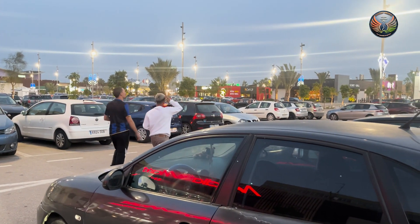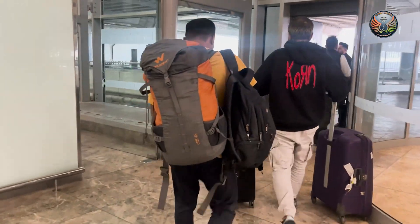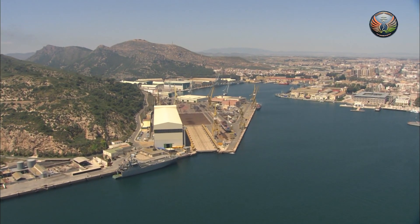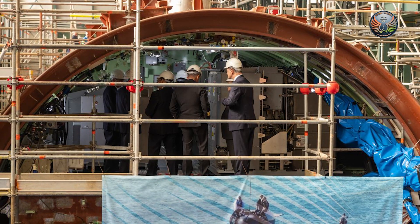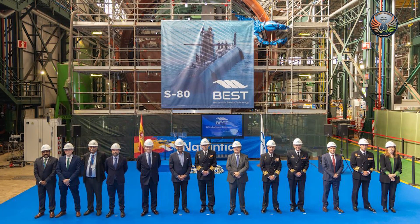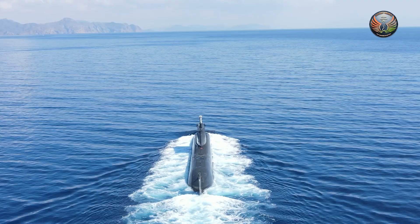A sudden unexpected trip to Spain — every wanderlust dream — but for me it was more than that. I was part of a media team visiting the Navantia shipyard in Cartagena, home to cutting-edge submarine technology. Here I witnessed the demanding construction of the S-83 submarine, equipped with Navantia's revolutionary air-independent propulsion, or AIP system.